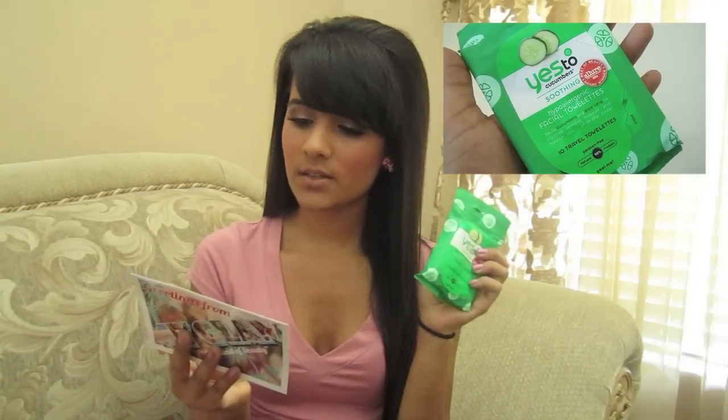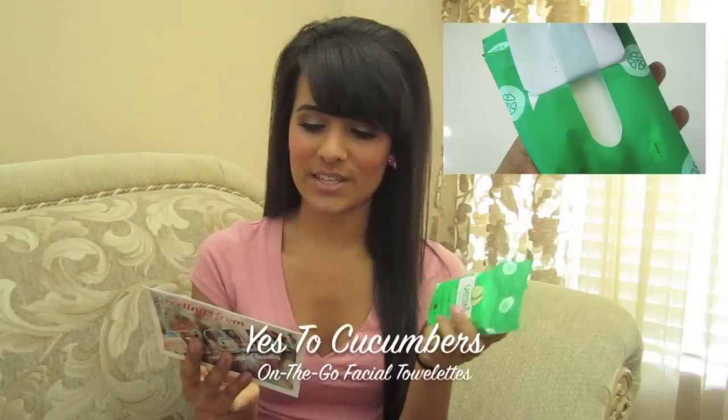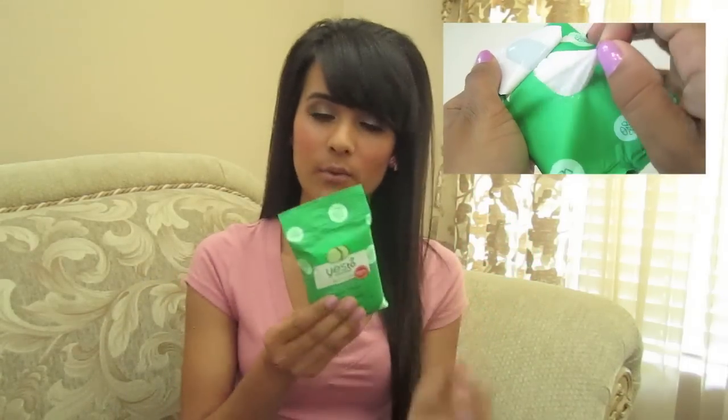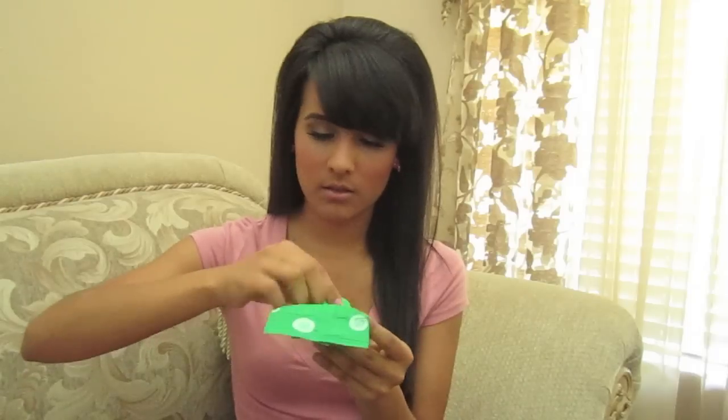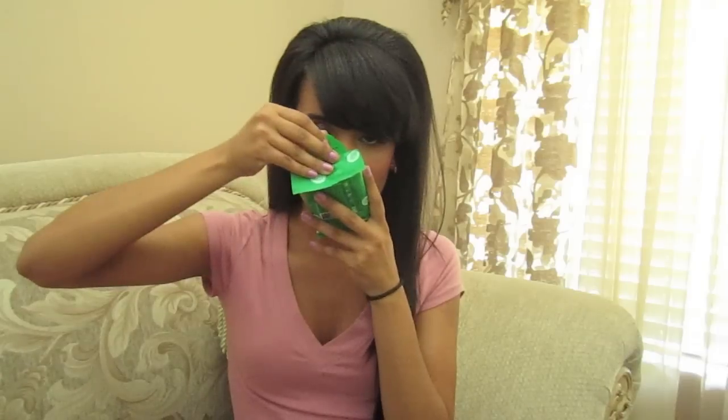The first thing I'm going to take out are these facial tablets — Yes to Carrots, Yes to Cucumbers on-the-go facial tablets. I've heard of these before but never tried them, and I've heard nothing but good things. It smells like cucumbers — really nice. It's the Best of Beauty Award winner from Allure 2011. It says yes to cucumbers and aloe vera to cleanse, remove makeup, and nourish skin all in one swipe.